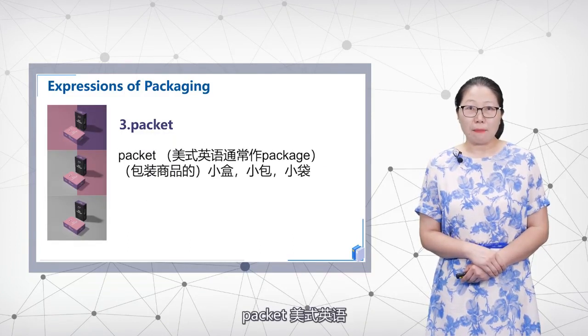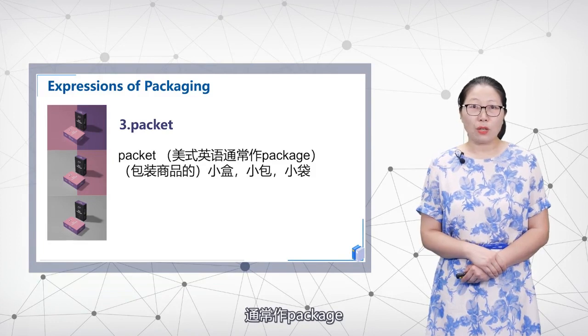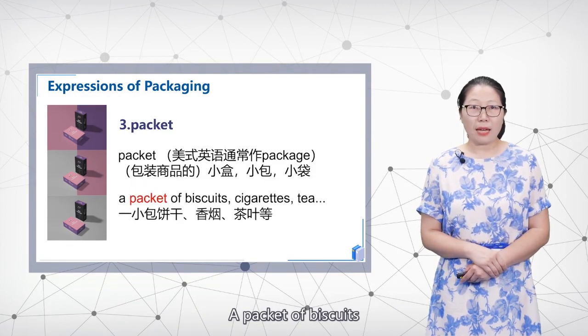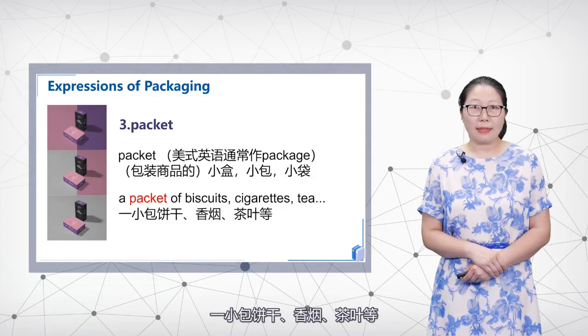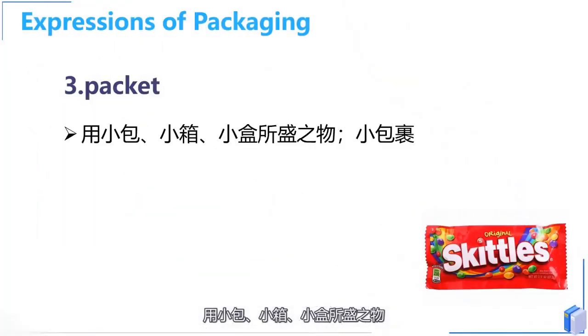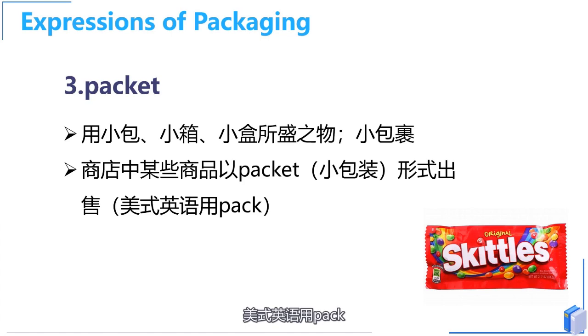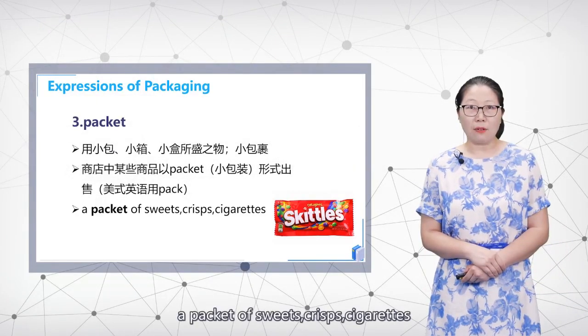'Packet' — in American English, usually 'package' — refers to a small box, bag, or container used to package goods. For example: a packet of biscuits, cigarettes, tea, etc. It refers to a small quantity of goods sold in a packet or small container. In American English, 'pack' is commonly used instead.